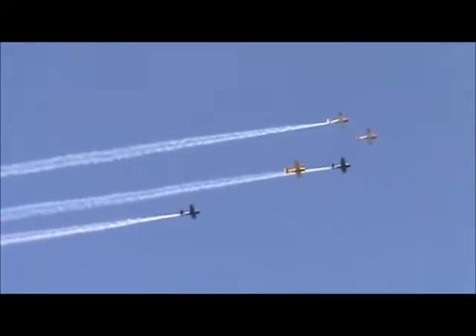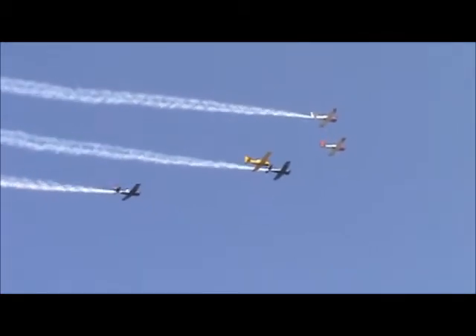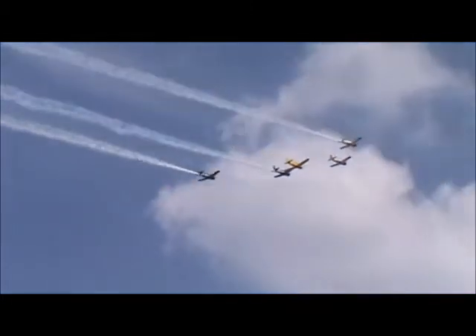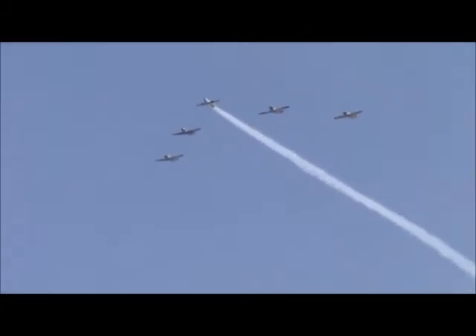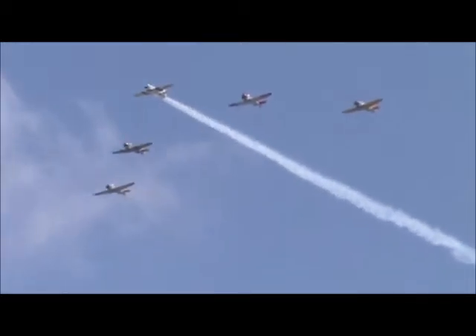The Navy version of that was the N-2S. Once they progress from that, maybe they go into the AT-6s, which we're going to have going by here in just a little bit. In fact, as we have the T-6s coming across here, I want you to look at that nice V formation that they have.